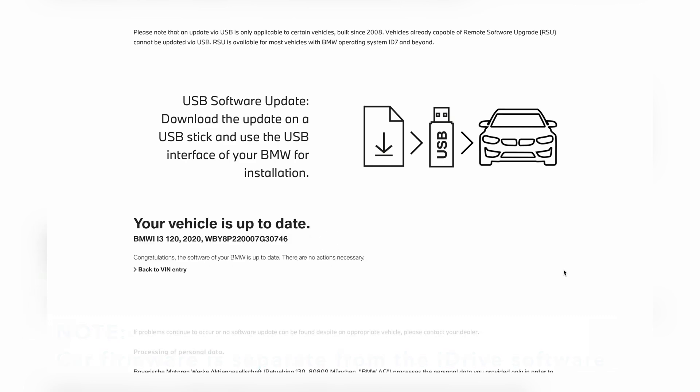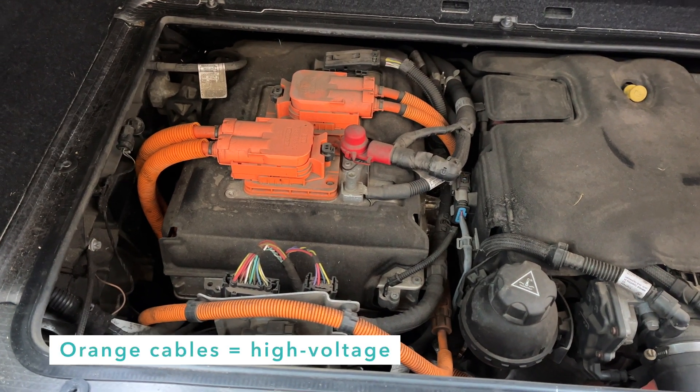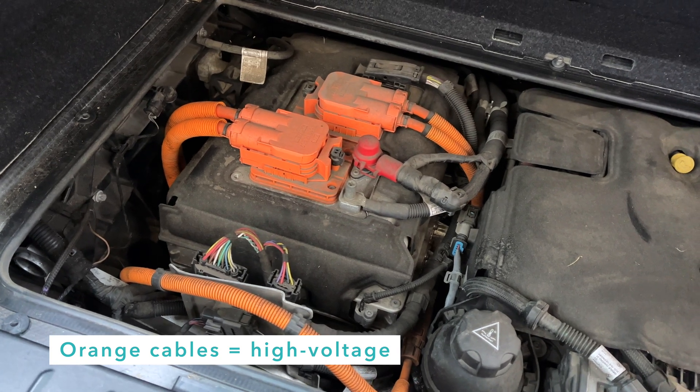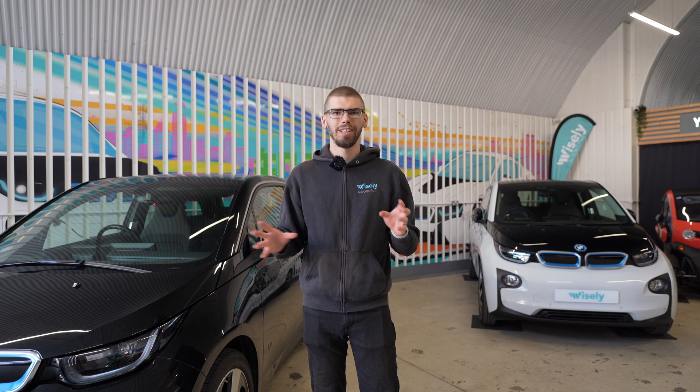Having said that, there still are occasions where high voltage drivetrain errors pop up, and they are usually caused by moisture leading up to corrosion in some of the high voltage wiring. The car and the issue which we will discuss in this video is the complete opposite. The car is long gone, but it's quite an interesting issue, so we thought we would share it with you.